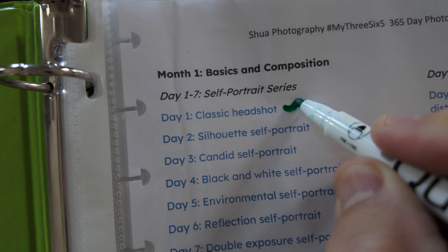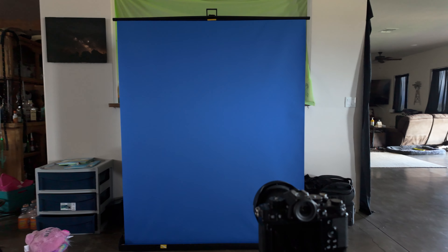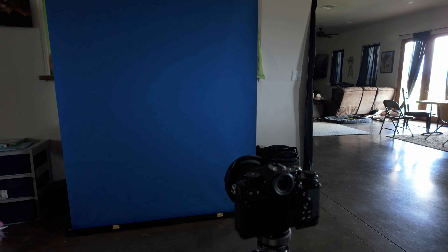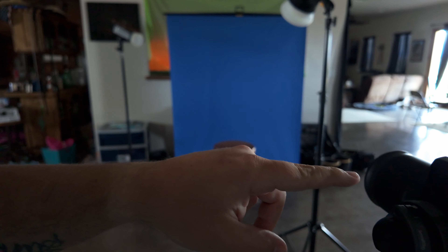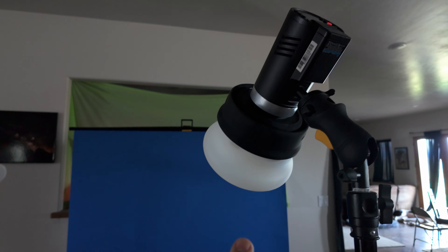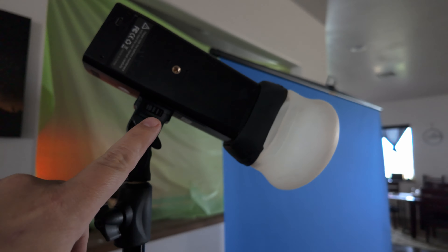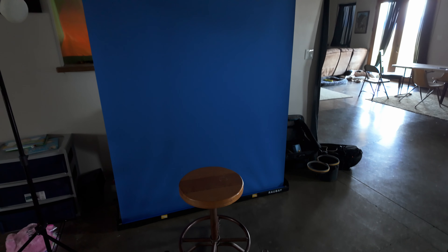Day one is a classic headshot. Since today is going to be just a classic headshot, I've got one of my collapsible backdrops. I'll be using the Nikon ZF and then I'll be in front of this backdrop and I'm just going to get some flashes and do some lighting. I've got the Nikon ZF with the 85mm 1.8 on it, the Godox 8300 Pro with the Magmod XL kit on it, then a Godox 8200 Pro with a Magmod regular MagSphere, and just a quick little stool. And this is day one.